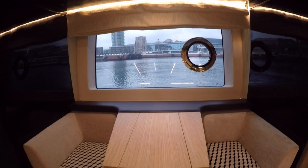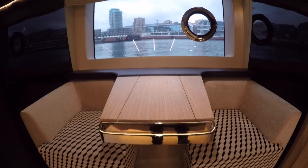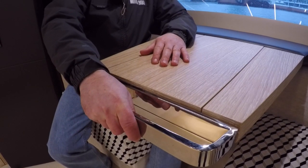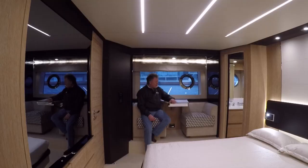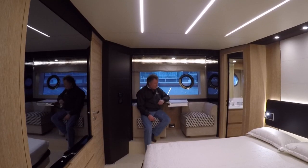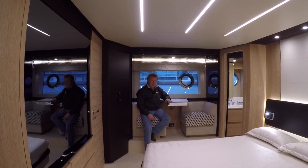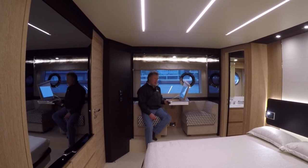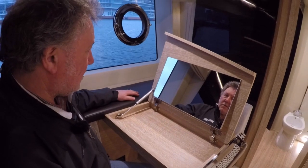These little seating areas are fairly commonplace these days, but I really love the detailing in this particular one — with this chunky stainless steel handrail that protects the edge of the table and protects you when you lurch around. And there's a lovely little dressing table here for doing your makeup in the morning.